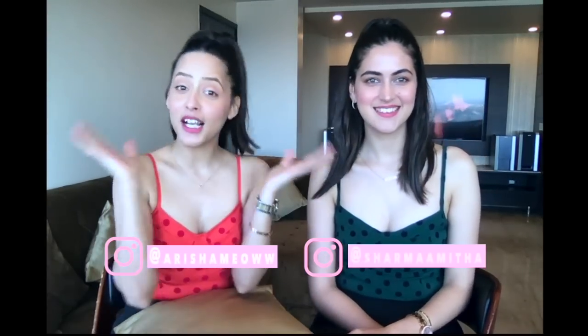Hi guys! I'm Arusha. I'm Amittha. Welcome to our YouTube channel. This is our first video and we're going to talk about the best products that we like currently from brands A to Z. So 26 products, 26 letters, 26 products. Keep on watching.